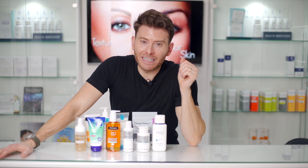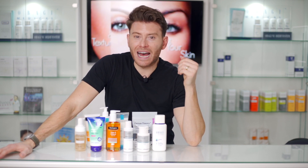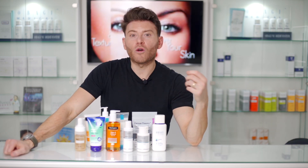Hi everyone, I'm Dr. Martin Kinsella and welcome to my video on what I think are the best acne cleansers out there on the market that you can buy even in a high street store.